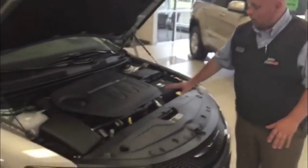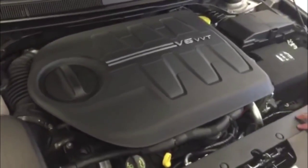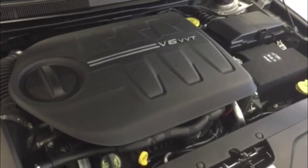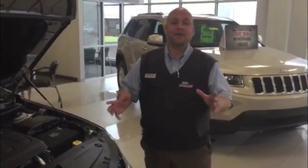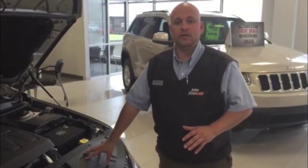Speaking of power, all new 295 horsepower V6 with variable valve timing. Want to get great gas mileage? Here it is folks. Driving down the highway at 70 miles an hour with the cruise control on, it's going to run on 3 out of 6 cylinders, which means you're going to get 32 miles to the gallon out of a 200 — again, 295 horsepower V6.